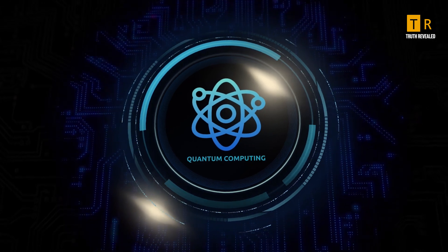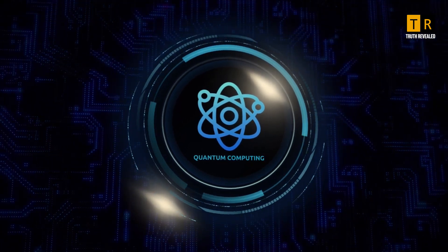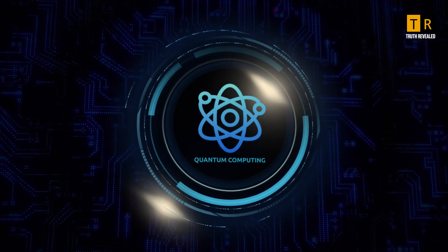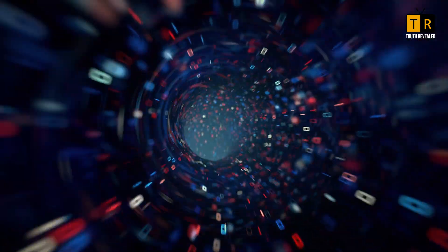Quantum computing won't replace classical computers, but it will complement them, solving problems once considered unsolvable. The journey is just beginning, and the future is full of possibilities.